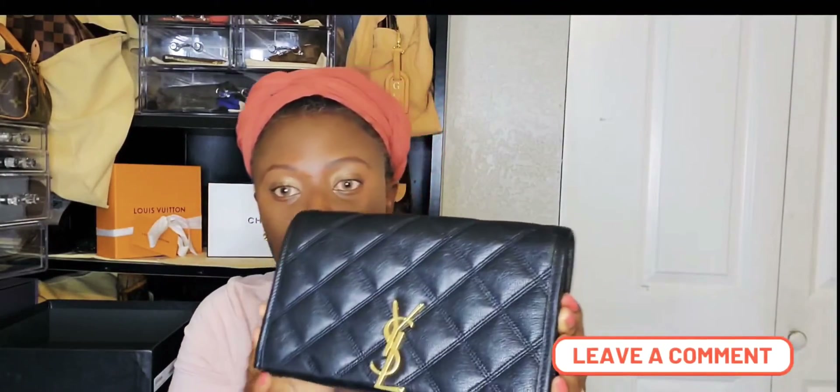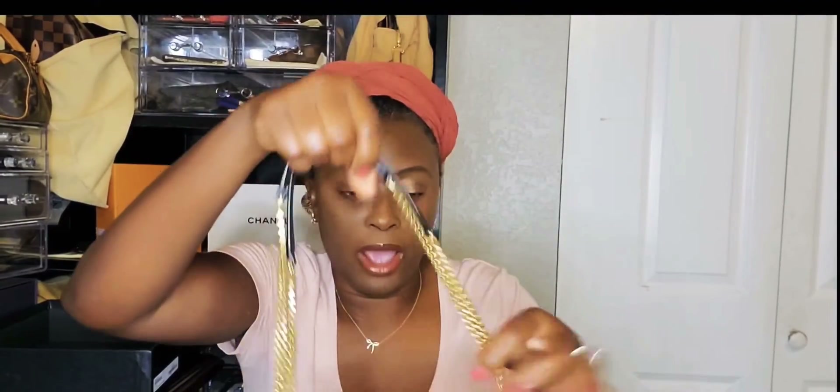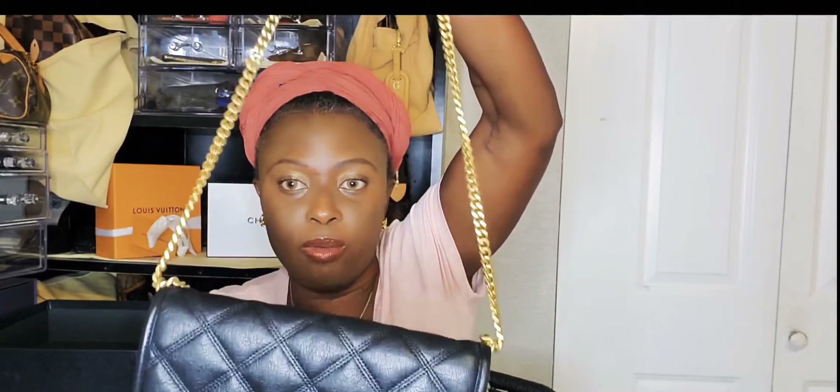I literally used this bag all last year because last year we could not go anywhere but shopping. This bag was so convenient for me, and I thought I would show you guys my YSL Becky wallet on chain.